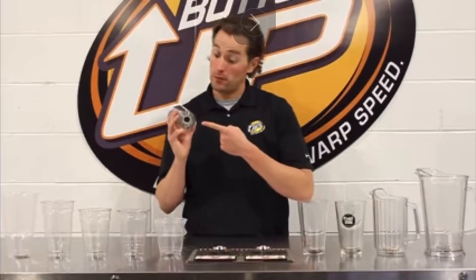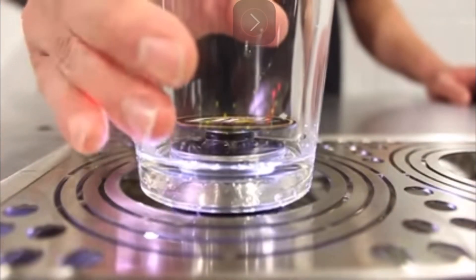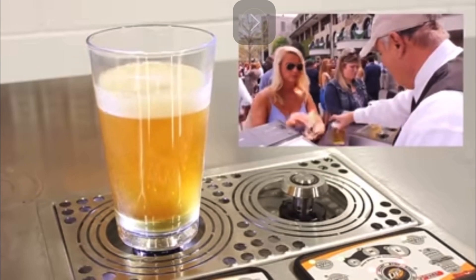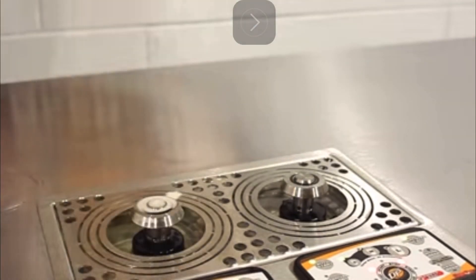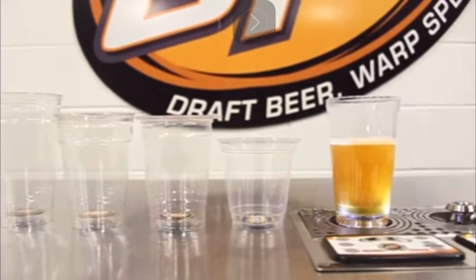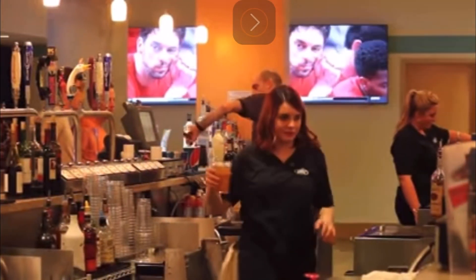If you don't know what Bottoms Up is, prepare to be blown away. This is an invention that fills draft beer from the bottom of the cup up. Everything to do with this product is lean thinking at the highest level. How every single bar in the world is not lined up to put this in their establishment is beyond me. All of the scrap and waste has been eliminated from filling a draft beer the old-fashioned way, freeing up staff to actually do customer service.